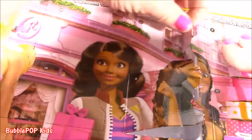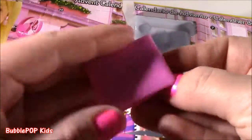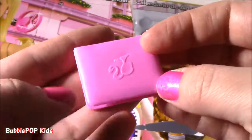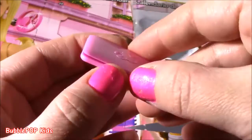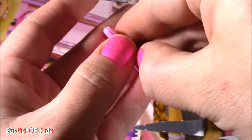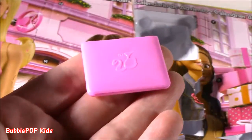Number thirteen — I don't like that number, but I'm just going to open it. A little laptop! Besides the dress, probably my favorite thing so far. Look at this little pink laptop — super cute. I can't even open it, it's super tiny.